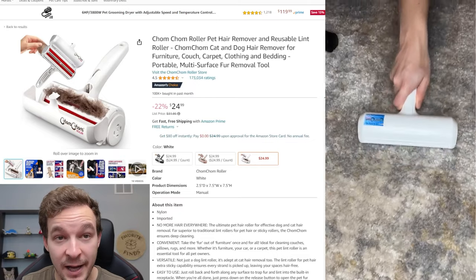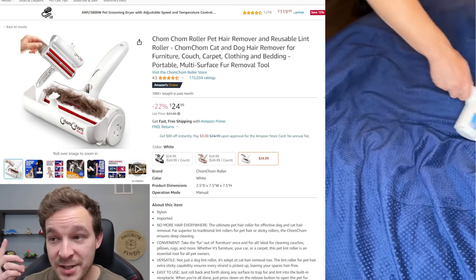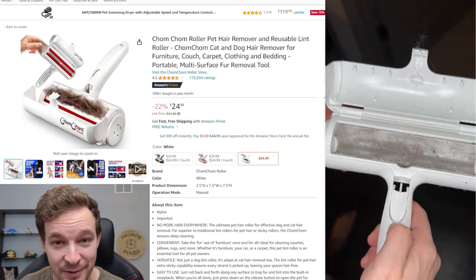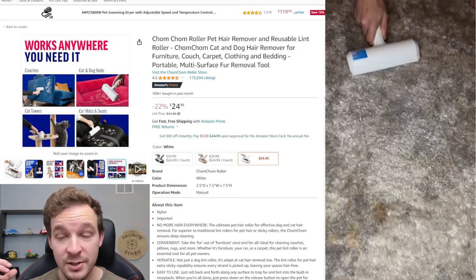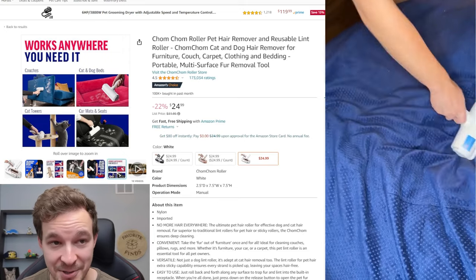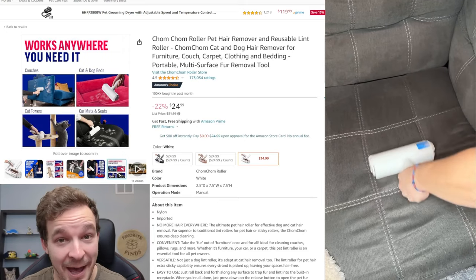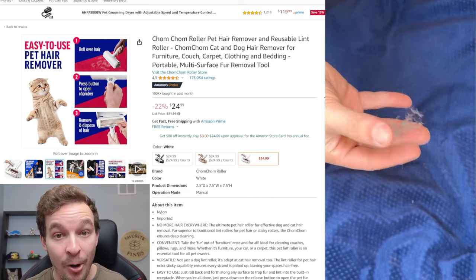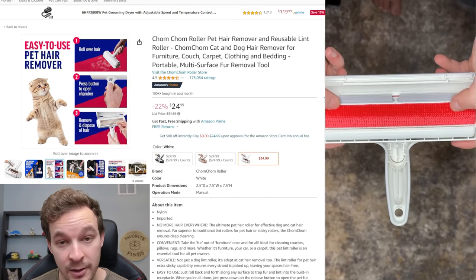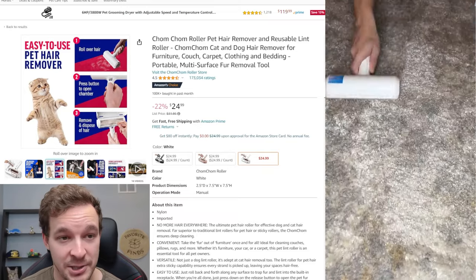Product number 16 — if you've got a pet, you definitely need to check this one out. This is the number one pet hair roller on Amazon, with a hundred thousand bought in the past month alone. You can roll this onto any surface — couches, dog beds, cat trees, car seats, anything — and it picks up all the hair immediately. Then with one push of a button, you grab all the hair and throw it right in the trash. It's honestly a game changer with how much our cat sheds.